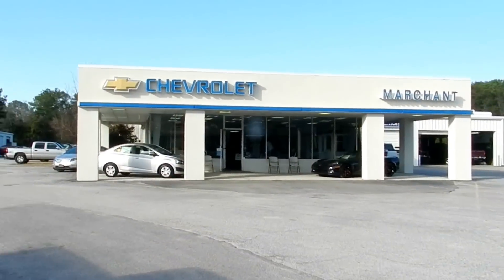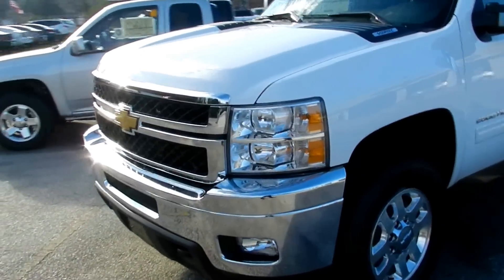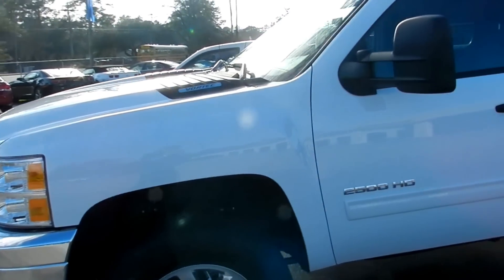We're at Marchant Chevrolet today in Ravenel, South Carolina. Come see us — only 15 minutes south down Savannah Highway.